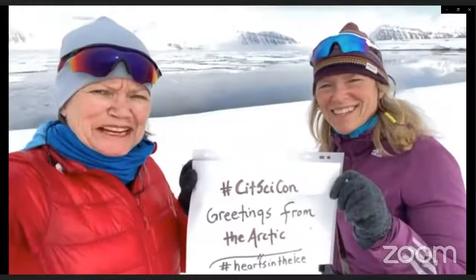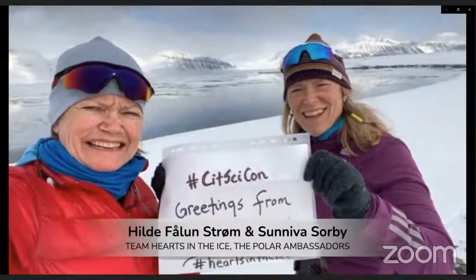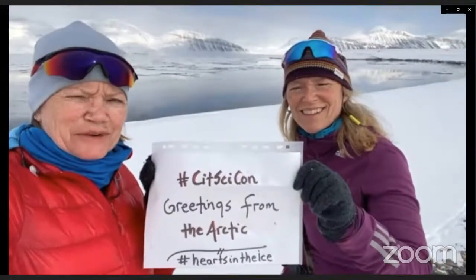Greetings from the Arctic — Team Hearts in the Ice saying hi. We want everybody at CIT SciCon to be super citizen science heroes. It's so much fun, join in.